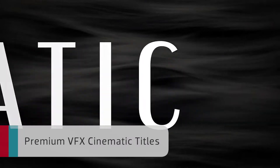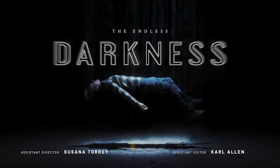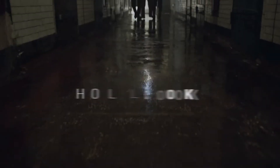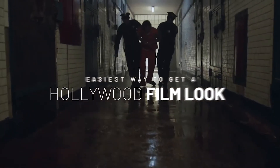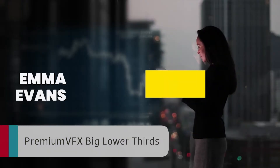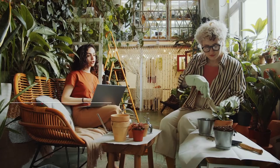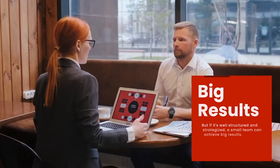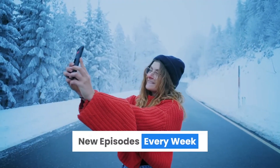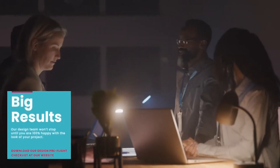Premium VFX Cinematic Titles gives you 30 presets that will give your footage a cinematic look. Create gorgeous movie trailers or other dramatic sequences in minutes that would take you hours to create by hand. Premium VFX Cinematic Titles is perfect for any project needing a bit of drama. Go big with the 30-plus professionally designed and animated lower thirds in Premium VFX Big Lower Thirds. You're not limited to only graphics for people's names — there are a variety of different styles for on-screen text like quotes, info panels, and social media subscribe graphics.